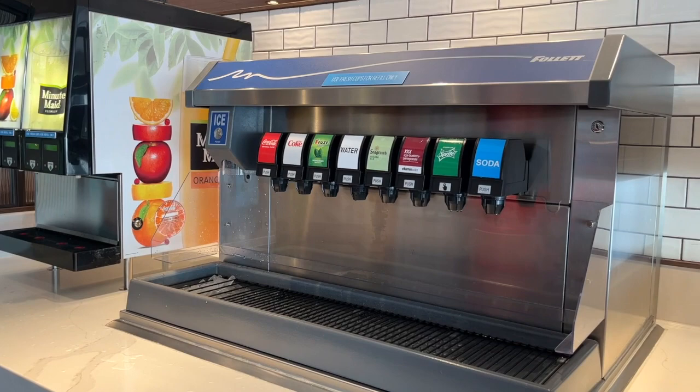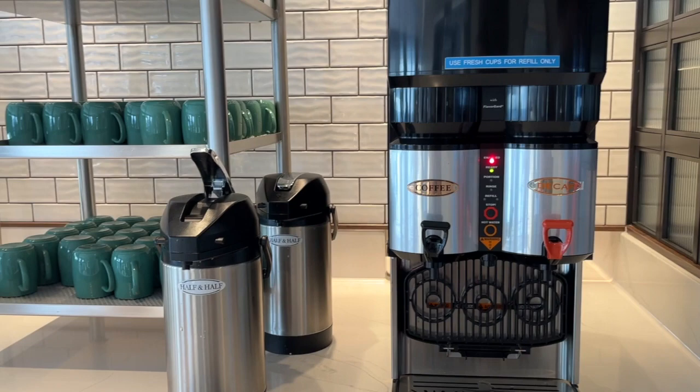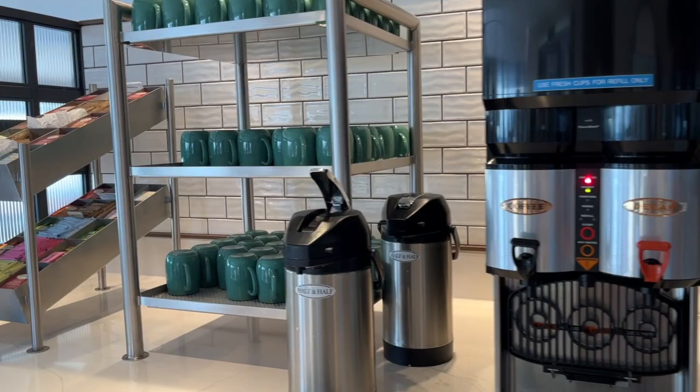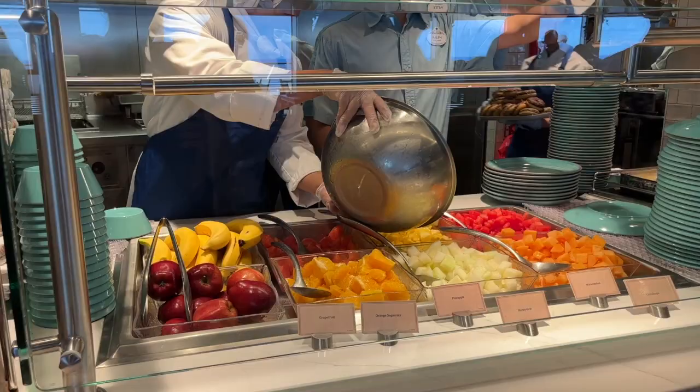Here is the unlimited complimentary drinks fountain. At breakfast they also have fresh-squeezed Minute Maid juice. The coffee and tea section has hot water for tea, regular and decaf coffees, half-and-half, all Twinings teas, and sugars.